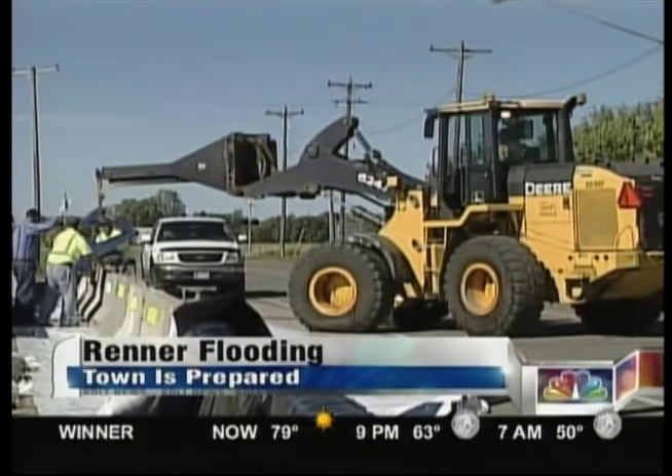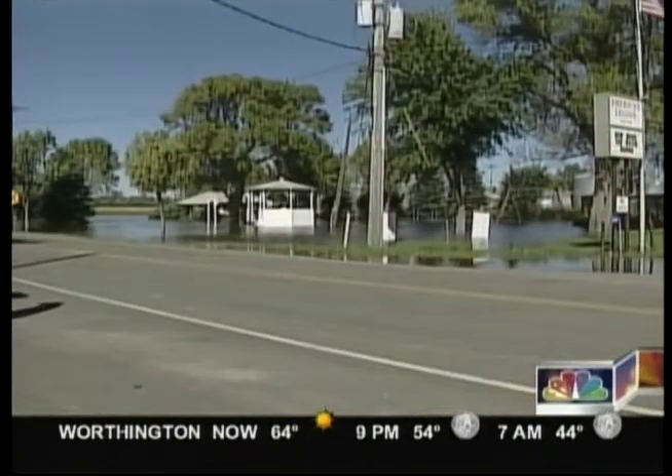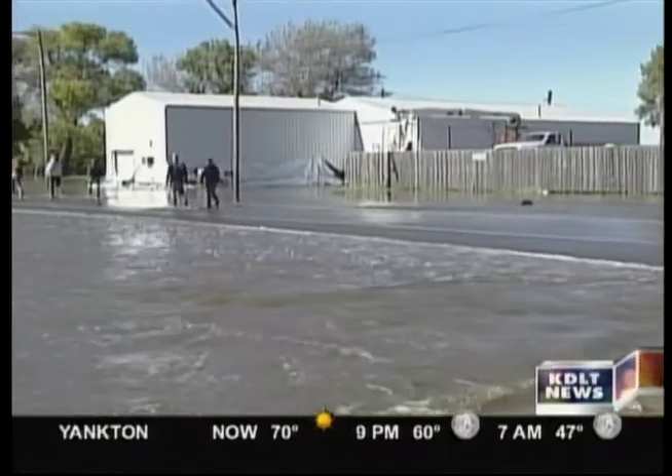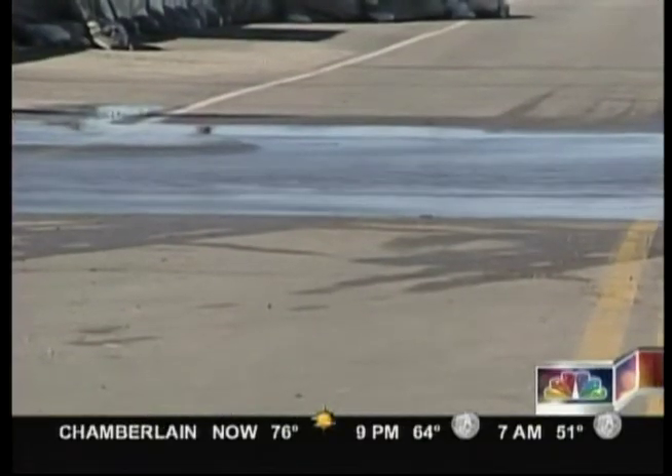At 11 a.m. in the morning, the main street in Renner was filled with trucks, tractors, and forklifts, but the road was dry. Two hours later and the road looks like this. It's a situation officials say they were ready for. We're anticipating water to be going through where we're standing yet today. Renner Fire Chief Mike Schmitz was right — the water flowed over the main road in no time.